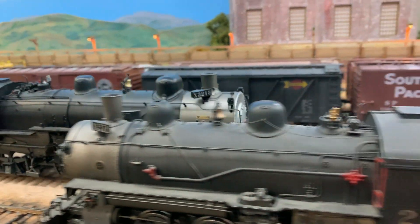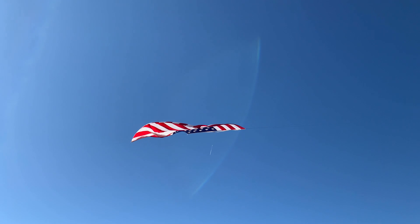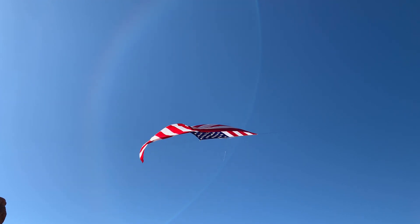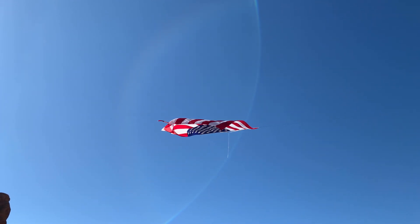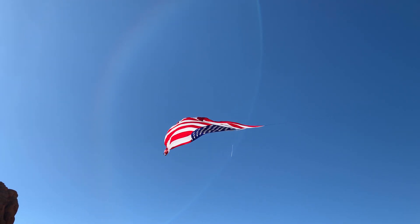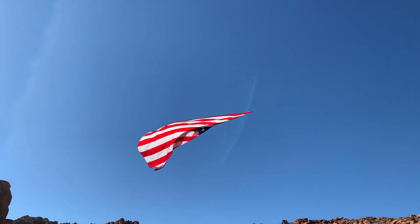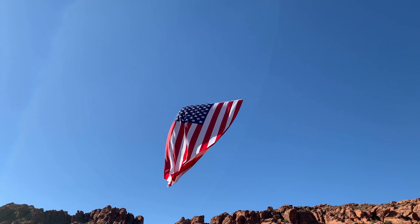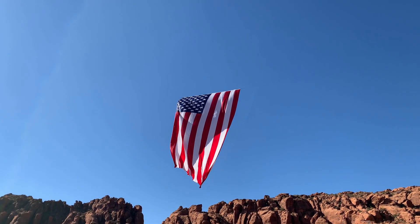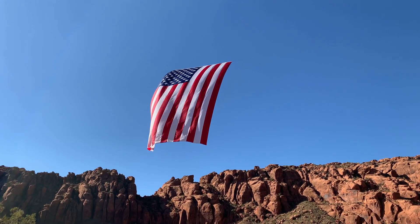You wouldn't think that a little teeny town like St. George would have all these amazing railroads, but it does. We heard through Christy that there was something amazing going on up Snow Canyon. Christy had sent us an article about this flag that they'd hung up in Snow Canyon, and she thought we might be interested in seeing it before we left town. So yes, we had to go look at it. It's 10,000 square feet, and it's hanging between two of the cliffs right there in the state park. It's just amazing.